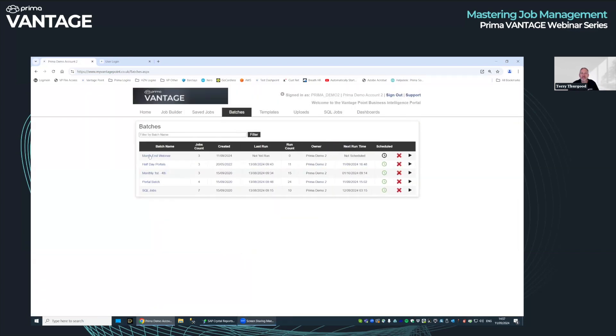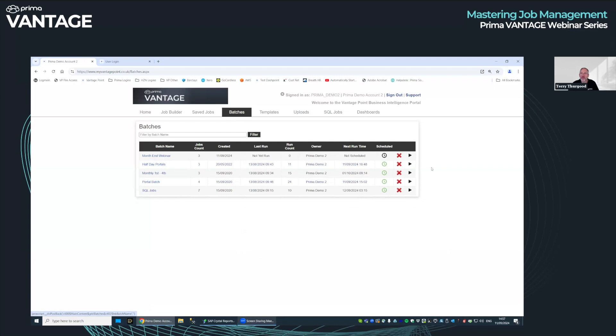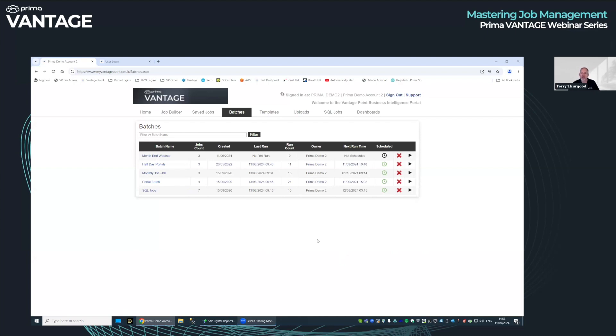Go to the batches menu — 'month end webinar', three jobs in it. If I click on the batch name it tells me what's in it. I can remove jobs by clicking unlink. Press the go button and it runs all three jobs as they are saved — whatever email addresses or settings you have in each individual job, they run as saved. They don't interfere with each other. The beauty of batches is you can schedule those as well. For month-end, some days you finish on day two, some days day six — so you might not schedule it and just press go afterwards. But if you want to schedule it, click new schedule, create your schedule and click save.